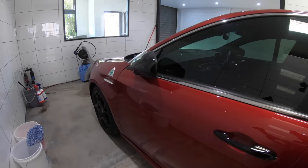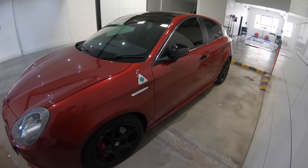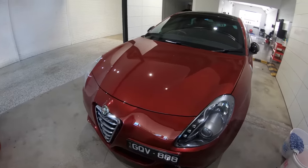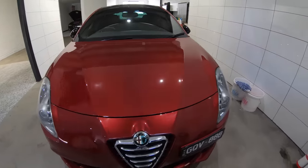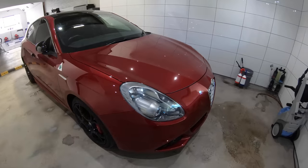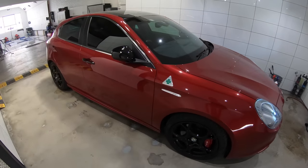For those of you that have been following the Alfa Giulietta QV on this channel, from the first series of detailing videos to the numerous wash updates over the last year and a half, you'll know that it underwent a high-end paint correction process, was coated with C-Quartz UK, and has been fairly well maintained with regular safe washing and top coat applications with CarPro Reload every few months. You'll also know that it's a daily driver and has been parked outside 24/7.